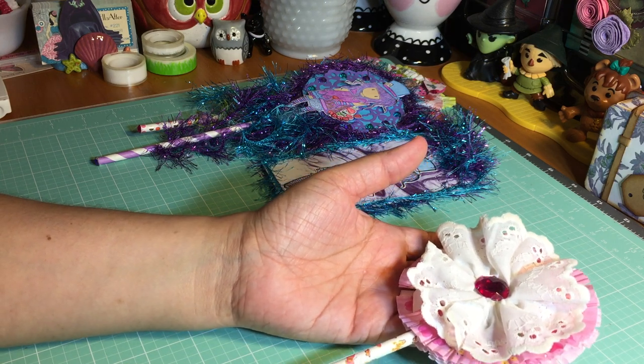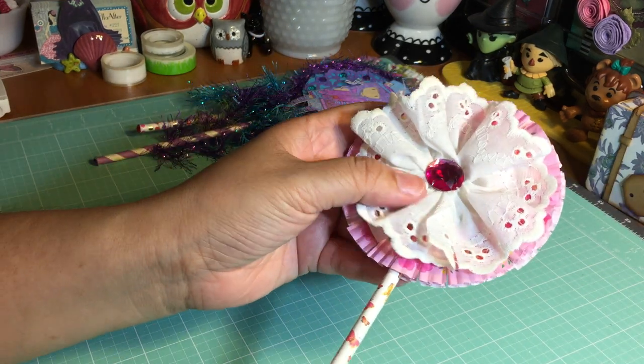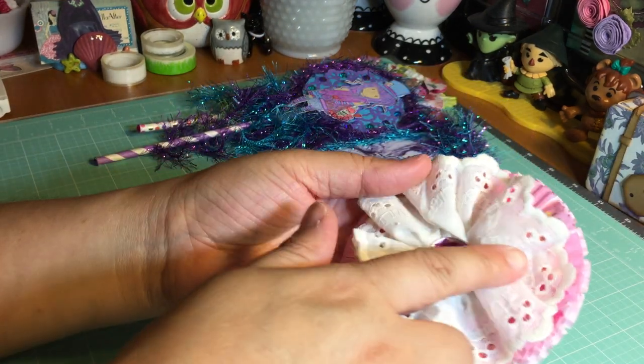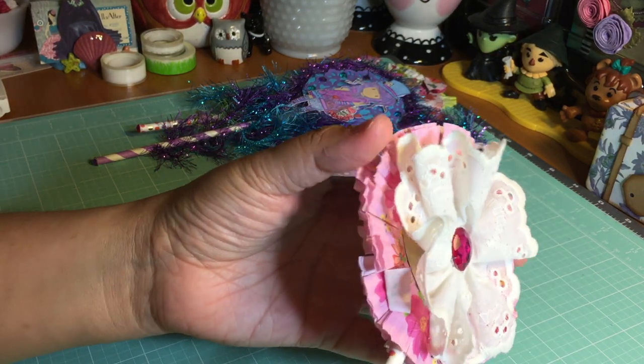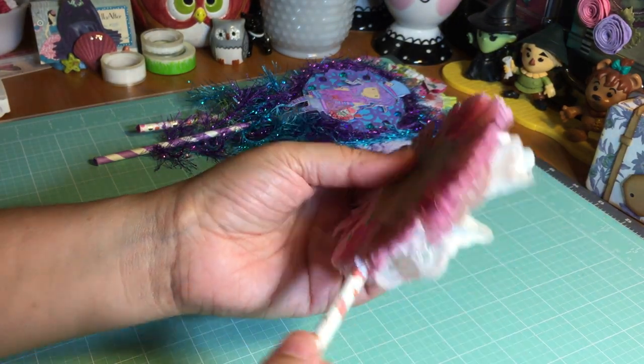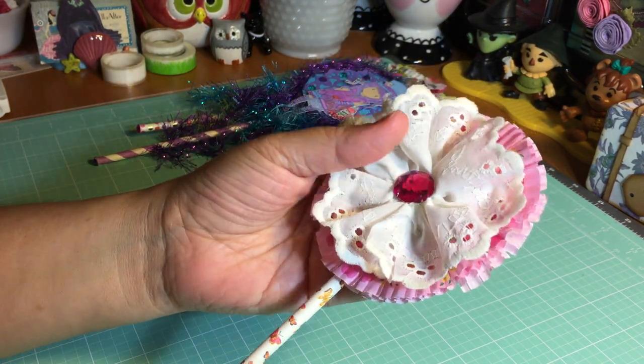She also included this beautiful wand with this awesome lace flower and the bling in the center. This wand is absolutely gorgeous, and I realized I didn't film it and felt bad because it's such a beautiful wand and I do want to share it.